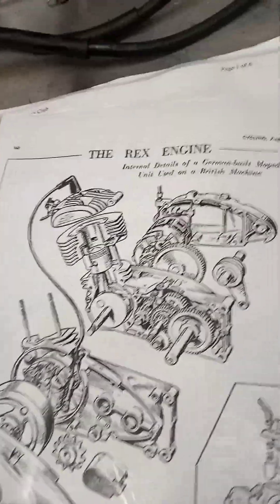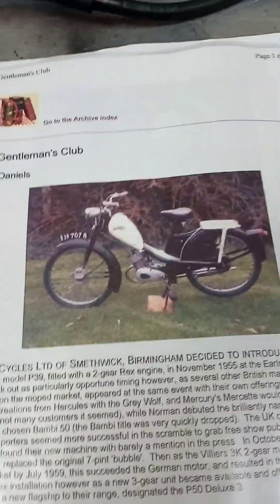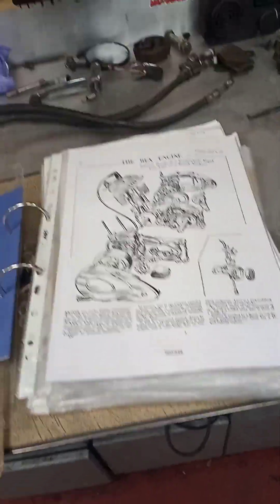I've never come across these bikes before. Phillips Gadabout - it's obviously a British bike with a German built engine in it. Anyway, I won't go on about this because it's LC related, so I'm going to go down to the shop that supplied it and ask them if they'd be interested - it's another historical piece to put in their window. Could be interesting.